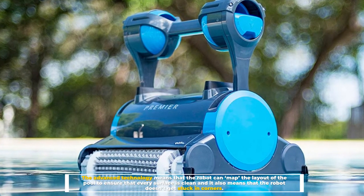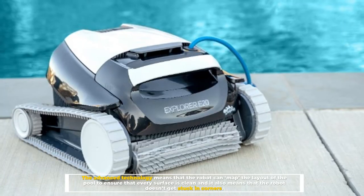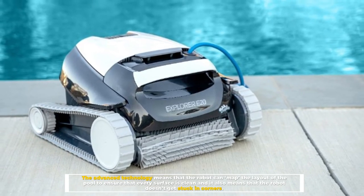The advanced technology means that the robot can map the layout of the pool to ensure that every surface is clean, and it also means that the robot doesn't get stuck in corners.